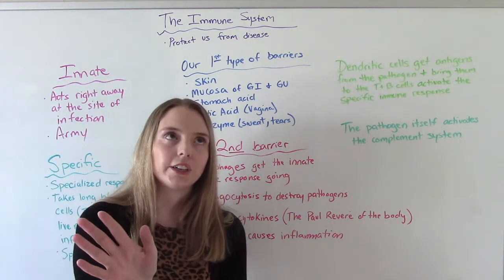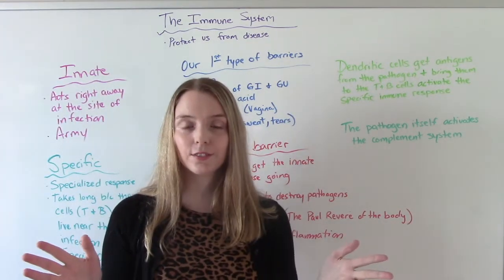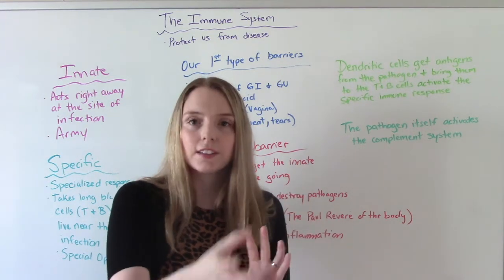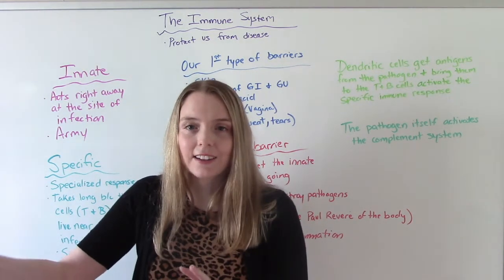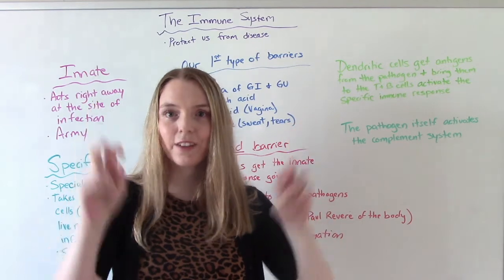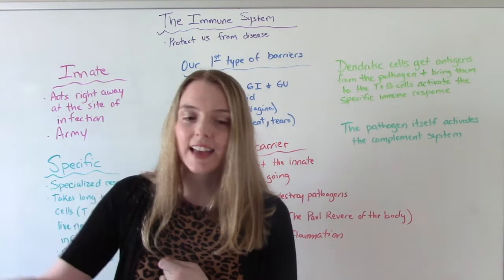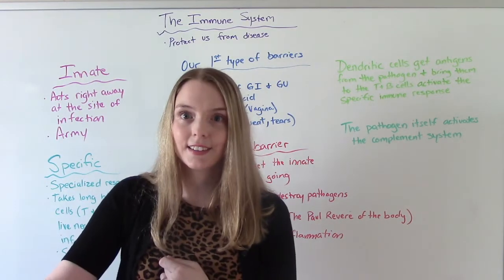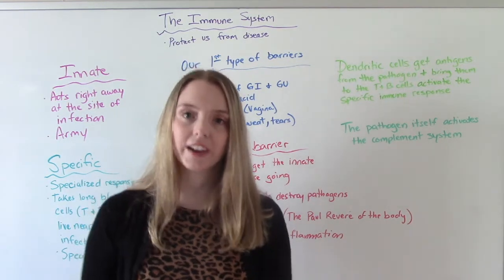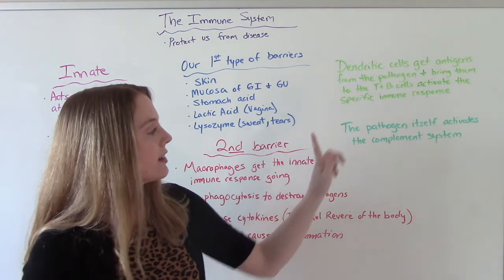Think of the dendritic cells like Cinderella — she lost her slipper and they have to go give the slipper to all the maidens in the land to see who it matches. That's what dendritic cells do: they take the antigen — the slipper — from the pathogen, then go to the T- and B-cells, present it to all of them, and ask who matches up. The ones that match are the ones used to help fight that infection. The pathogen itself will also activate the complement system.